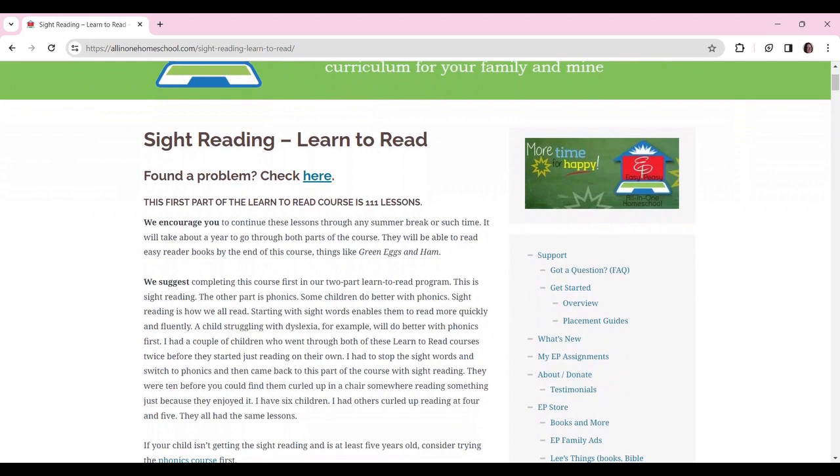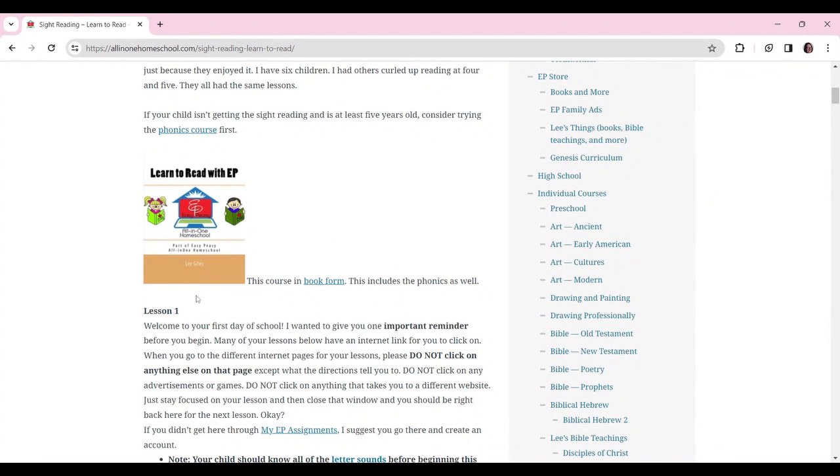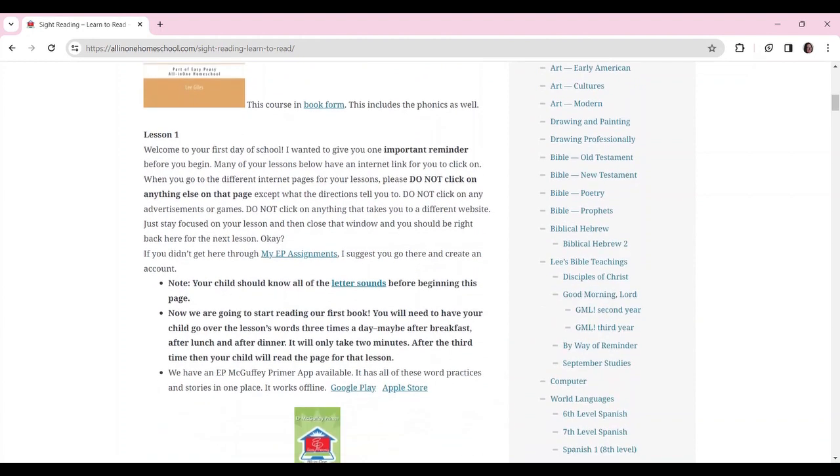111 lessons, and by the time you finish this course you should be able to read easy things — it suggests something like Green Eggs and Ham. By the time we finished the McGuffey Primer, Bessie could read pretty much anything. It says your child should know all of the letter sounds before beginning here — it doesn't ask for digraphs, just the main alphabet and what sounds the letters make. So my first suggestion if you're struggling with reading: make sure they know all their letter sounds from A to Z, and if they know that, you're golden to start.